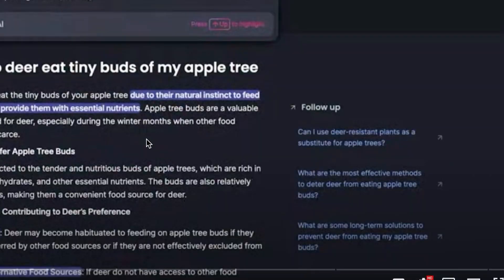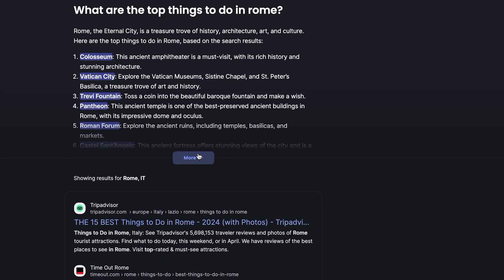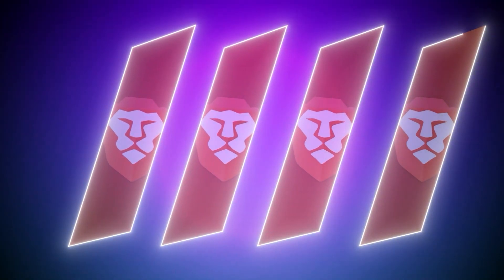But there is one browser that values your experience more than ad revenue and it's called Brave, the sponsor of today's video. I'll review Brave and give you my opinion on it. I'll show you both the Brave browser and the Brave search engine, how you can leverage its AI search abilities that are more accurate and unbiased than other LLMs, and compare it with other browsers.